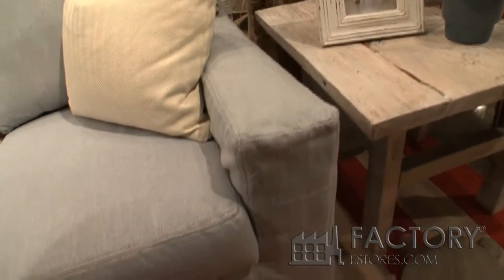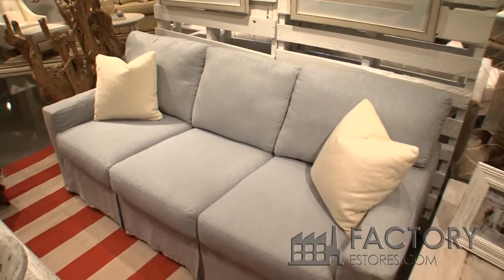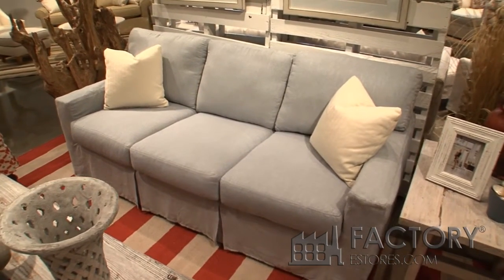This three-seat loose pillow back sofa is 79 inches. It is also available as an 86-inch sofa, a queen bed, twin bed, love seat, chair, and a swivel glide. This is also available as a 17-piece sectional.